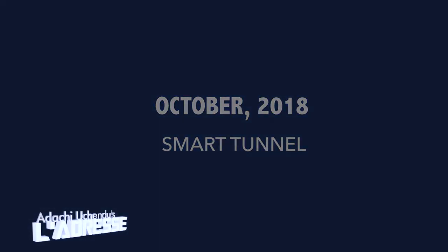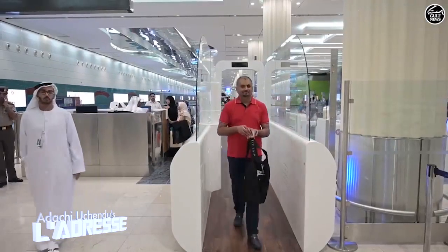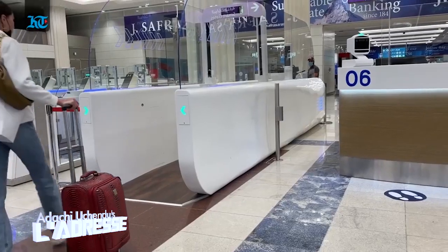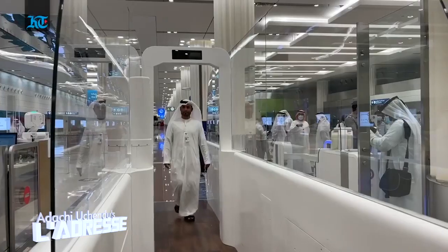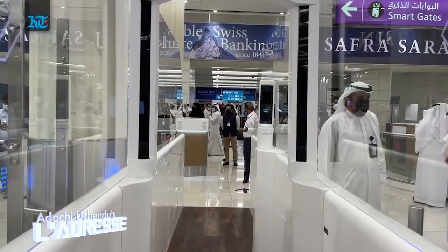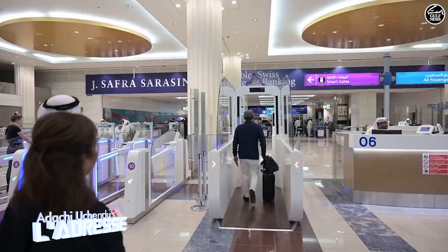Less than a year later, in October 2018, the GDRFA Dubai launched the pilot phase of the smart tunnel — an updated version of the smart gate. This is the future of the airport travel journey. Passengers don't need to use any documents; your iris is your document. Passengers described it as time-effective, taking only seconds, and called it very fast, very clever, and very efficient.